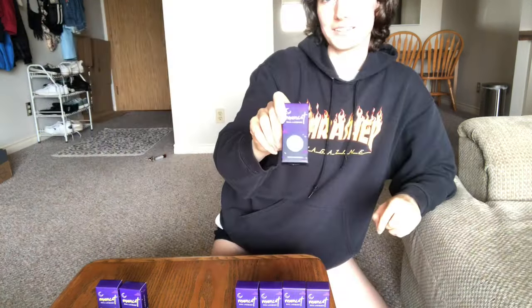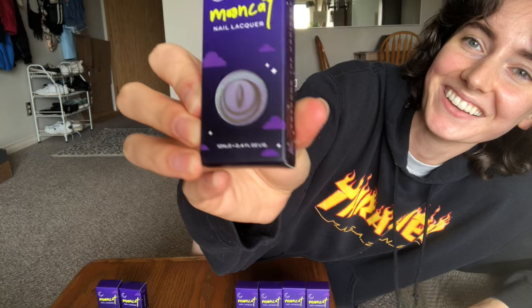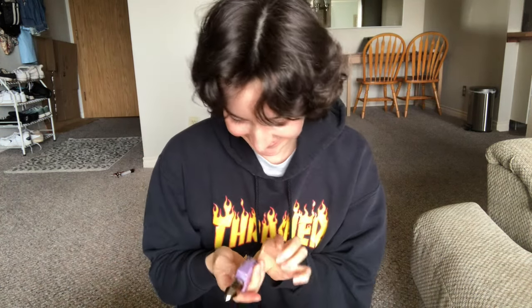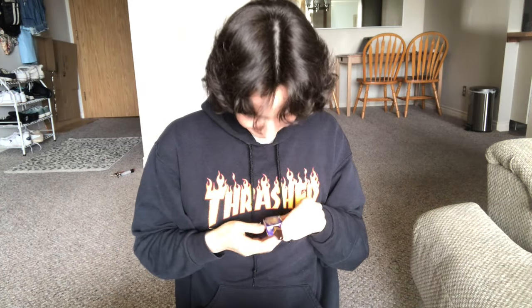And then the last one I got was Moonicorn. That one's also very cool. Oh my gosh, I kind of want to take them out of the boxes — maybe we can see them better. What the heck? That's so pretty. I'm going to paint them this one, I think.